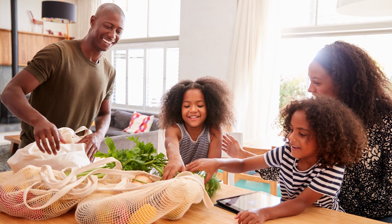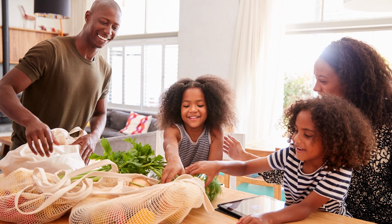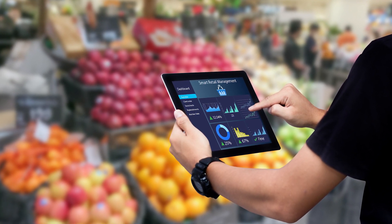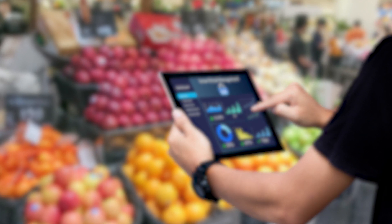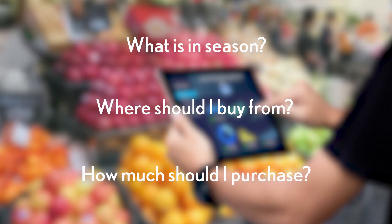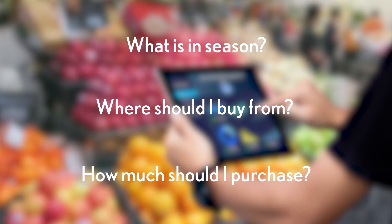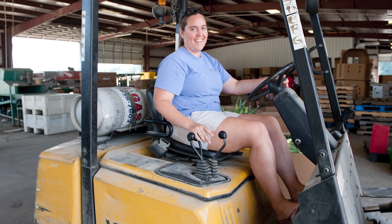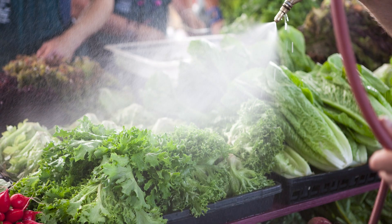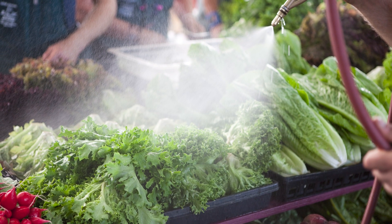Most of the food we buy is bought from grocery stores, where people called grocery buyers purchase the food that is sold in the stores. These buyers make important decisions about what to buy, where to buy, and how much to buy of all different kinds of food. There are many different people that work in grocery stores to unload trucks, stock shelves, rotate and maintain produce to keep it fresh, and so much more.